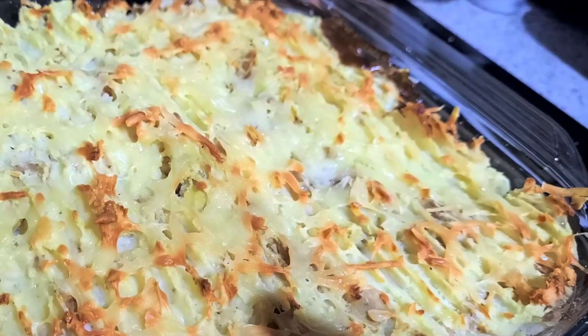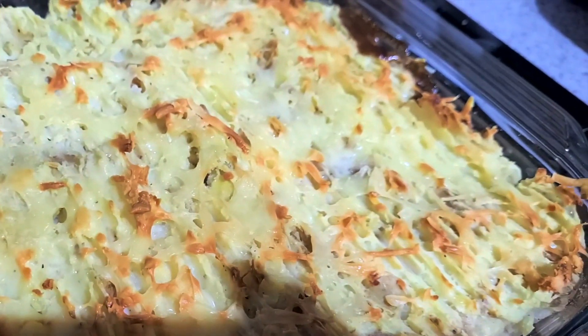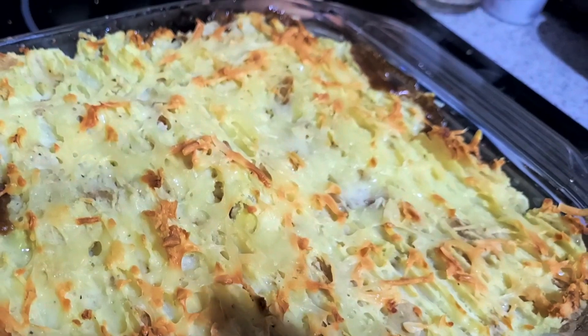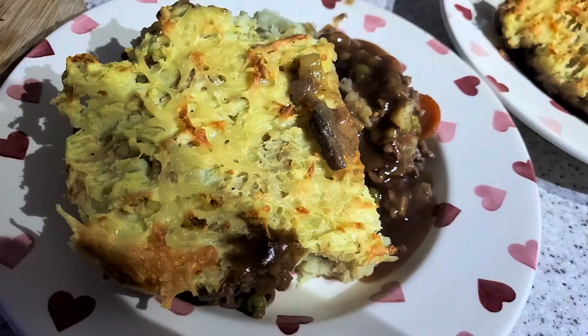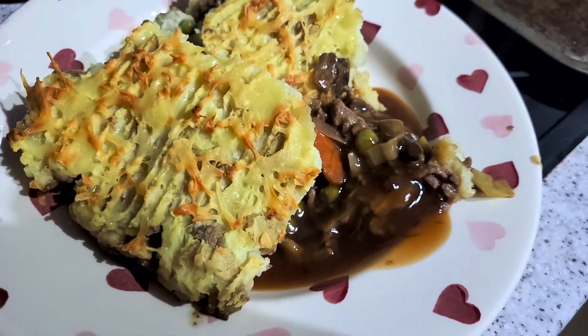It's tea time and tonight we've got cottage pie. It's beef mince, there's leek, peas, mushrooms, all the good stuff, and then obviously carrot, potato, gravy, mince, cheese. Made this yesterday so it just needed to be warmed up in the oven for about 25 minutes. And there you go, all dished up — the cheese has gone really crispy. I love it.